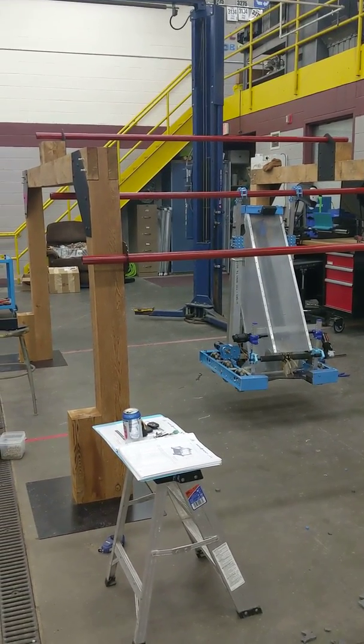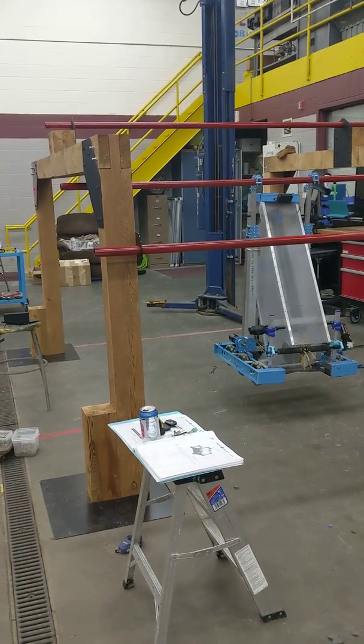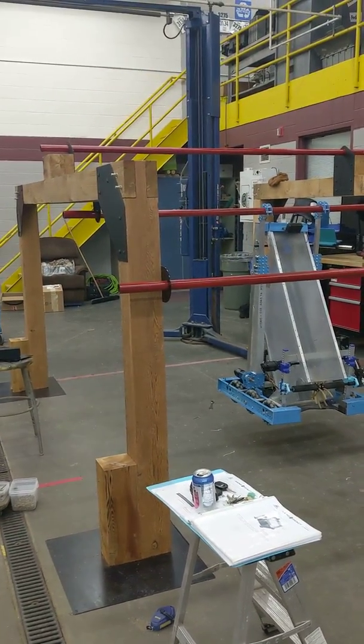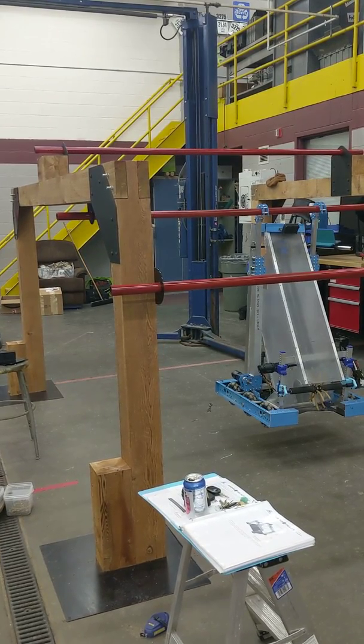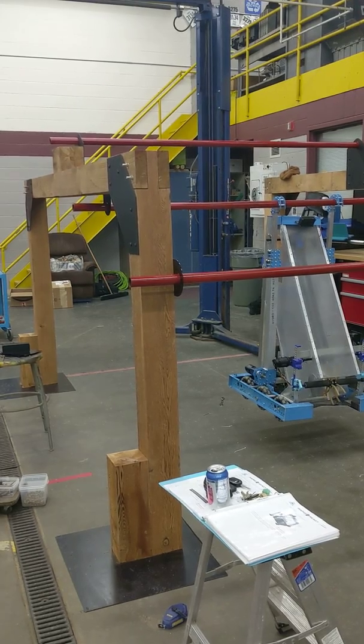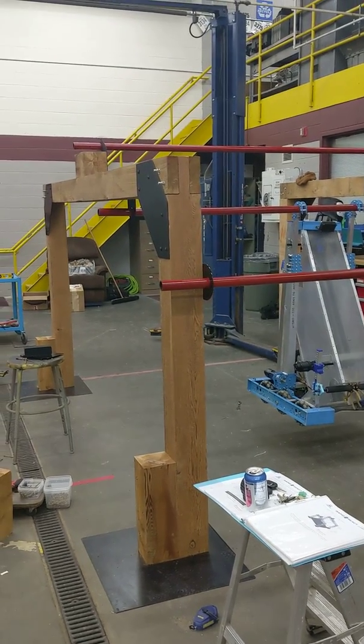Team 3134 end of week 4 update. We have a pretty nice looking hangar that's going to be going to our offseason events that the Northern Minnesota Robotics Conference hosts and to our week 0.